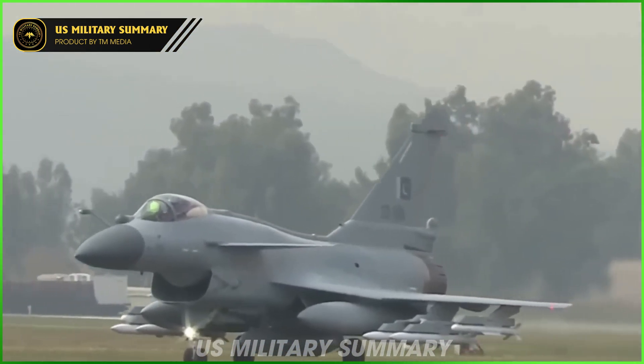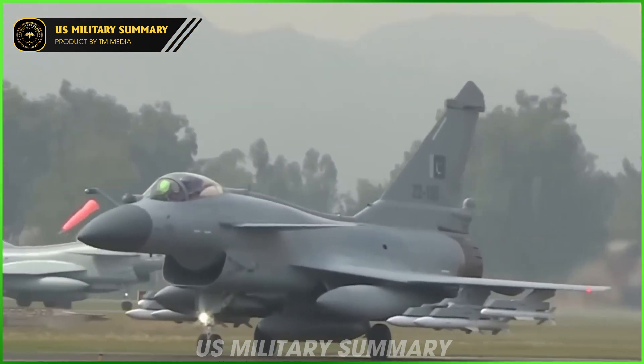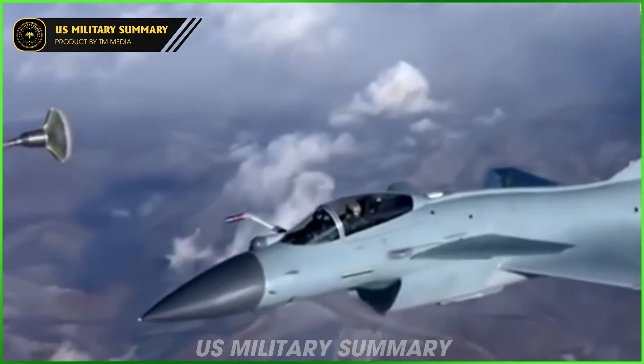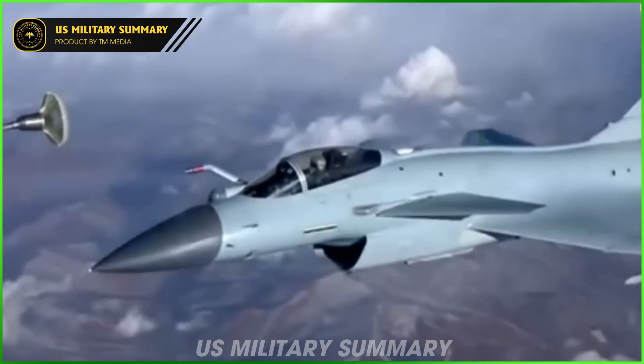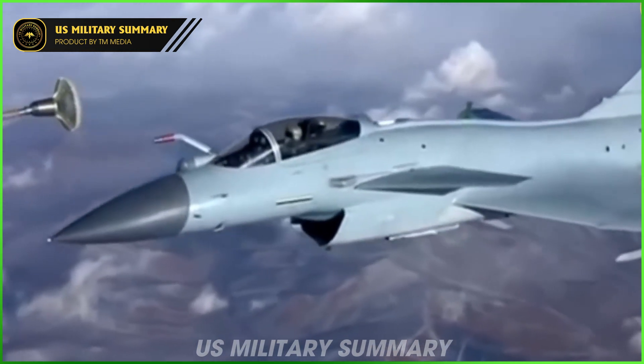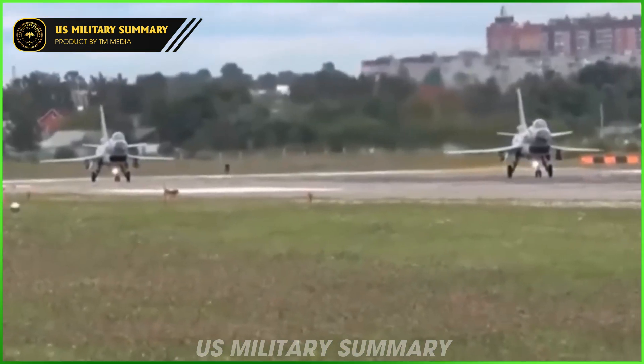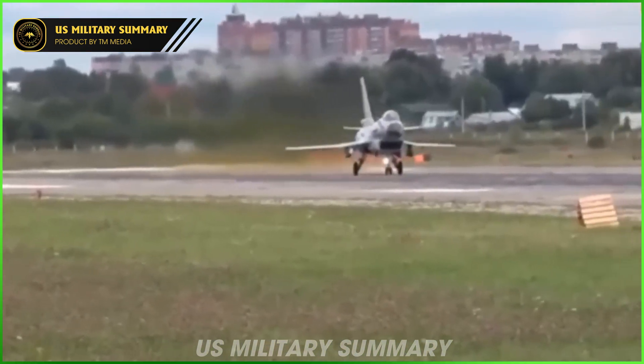It was only in May that the aerobatics unit made the switch from the J-10A to the upgraded model. It had been previously reported that Egypt had expressed interest in the J-10C, while Algeria and Saudi Arabia have each engaged in talks with China to acquire various platforms including missiles and drones.